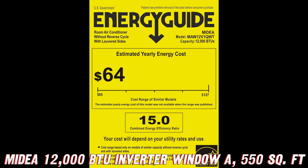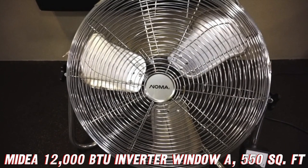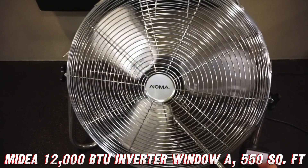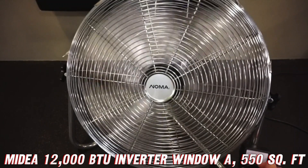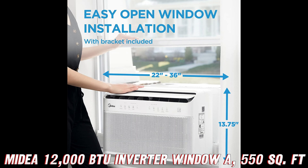Now, let's talk energy savings, because who doesn't love saving some green while staying cool? With its cutting-edge DC inverter technology, this Medea unit saves over 35% in energy costs compared to traditional ACs. It's so efficient, it's the first window AC to receive the ENERGY STAR most efficient certification. Yup, it's a real overachiever.